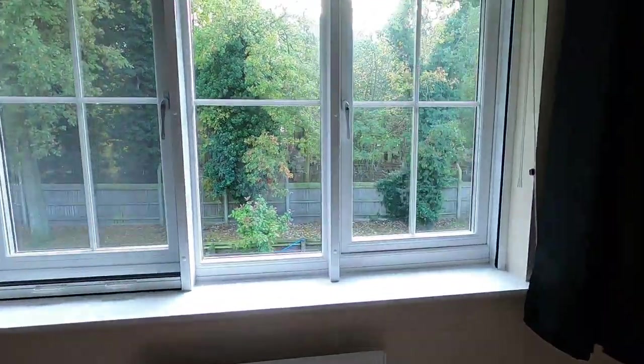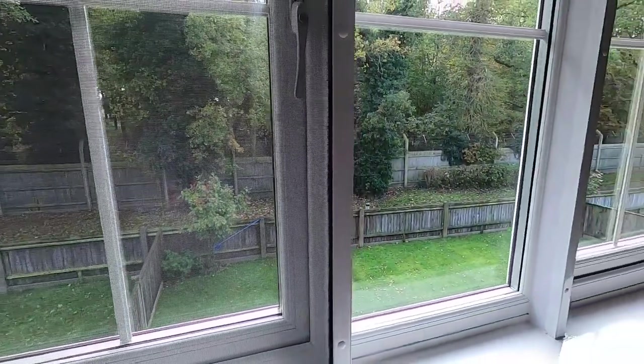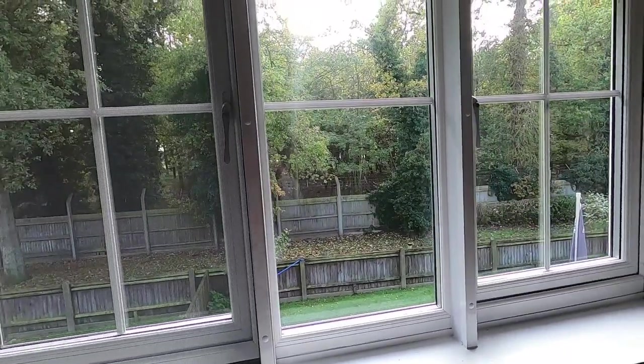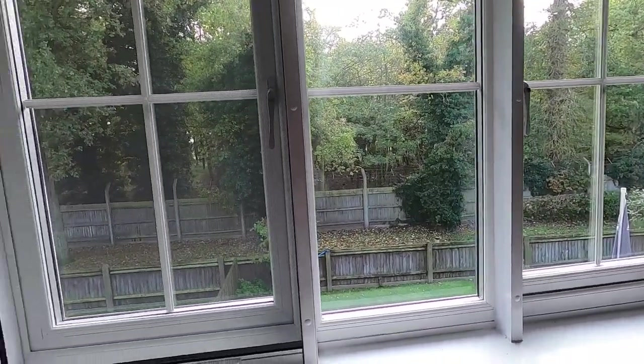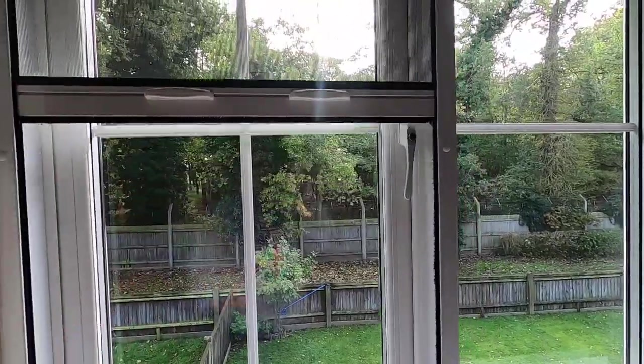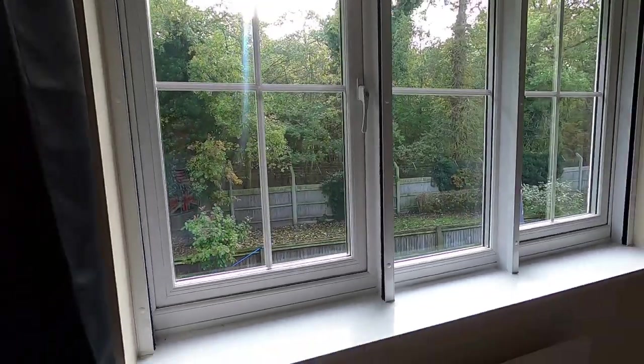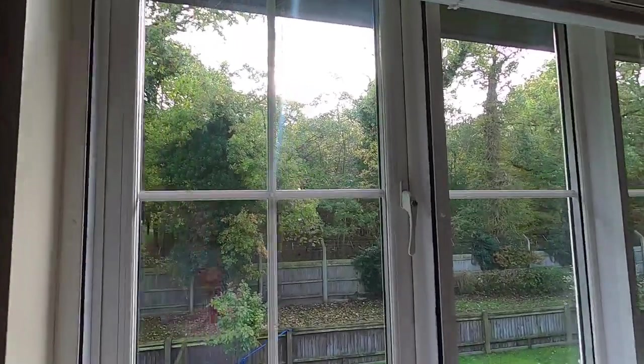Something that Matt didn't show in the other video — screens are not common in England at all. Basically none of the houses really have screens on the windows, but they have them here. They're nice because the windows all open outward, and that way when you don't have the windows open and you want more sun, you can still see through.